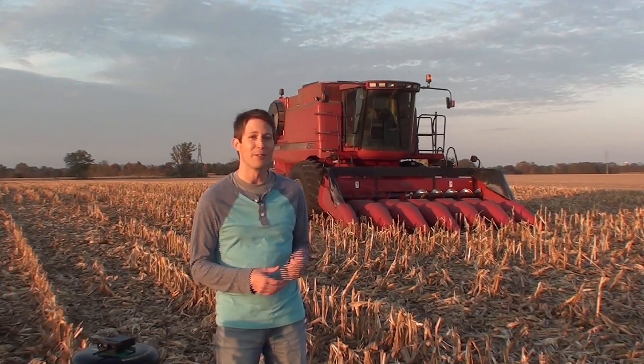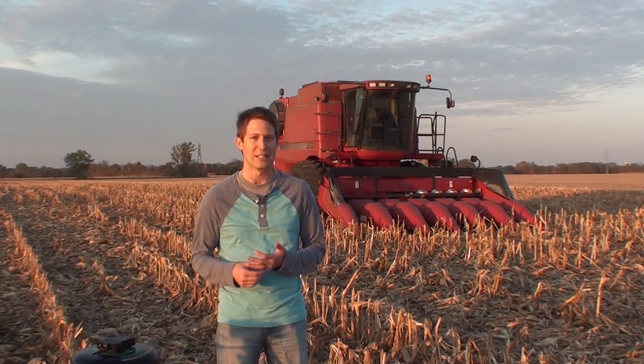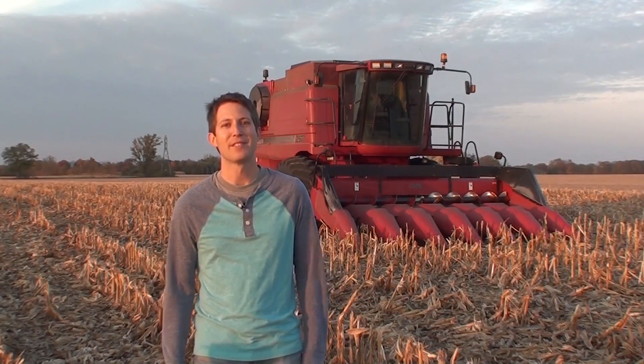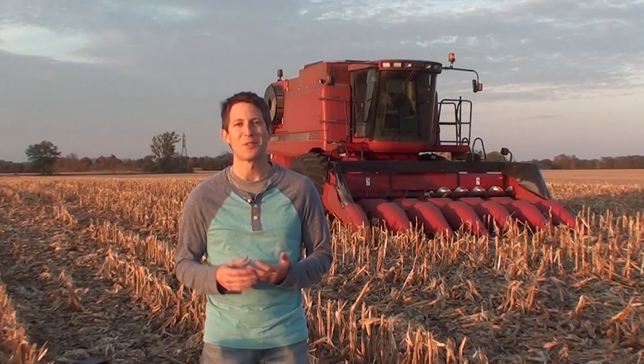Let's take for an example this combine right behind me. Combines today are equipped with all sorts of controllers and sensors to monitor the health of the machine, and when something goes wrong, it's usually pretty obvious. When this happens, it's usually often too late, and the next step usually involves calling the service company and having them come out to diagnose the problem. If this sounds familiar, it's because it happens all the time.